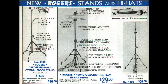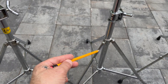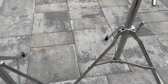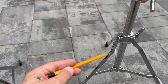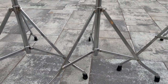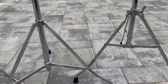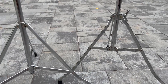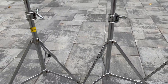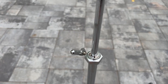A few ways to tell a Rogers WNA-made first generation stand from later stands: the first generation 4403 cymbal stand will have a straight leg top where the later version has a curve. The early version will have no wing screw on the bottom section and lower wider braces on the tripod, and also a collet accepting the top section where the later version has a U-clamp.